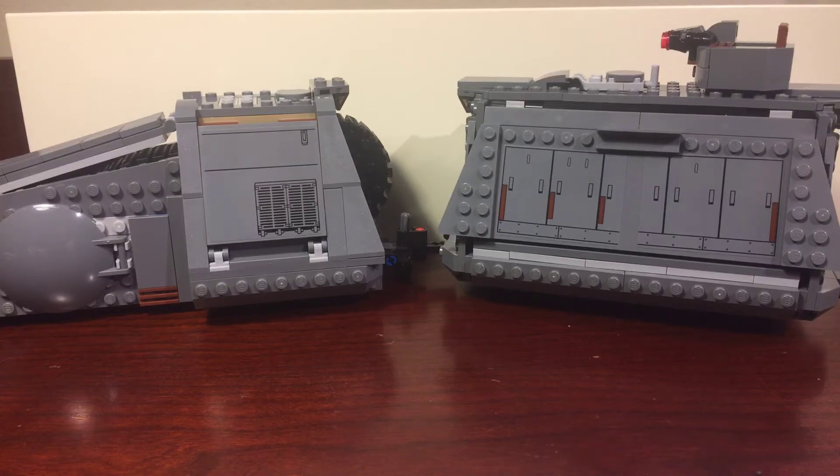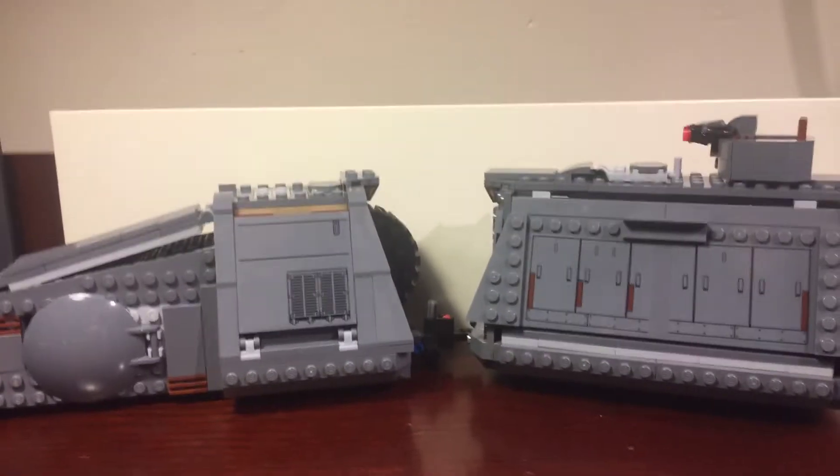So yeah, five great minifigures in this set. And now we can just take a look at the train itself.